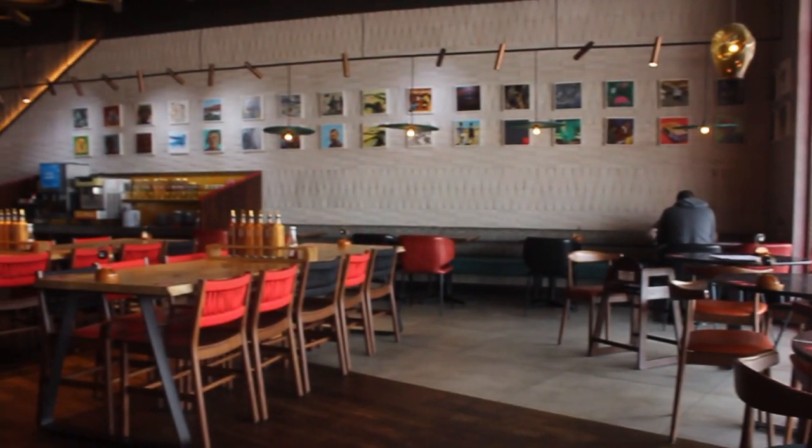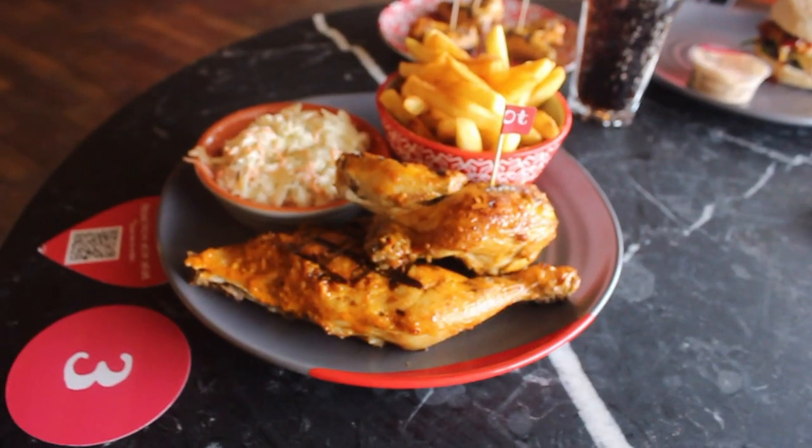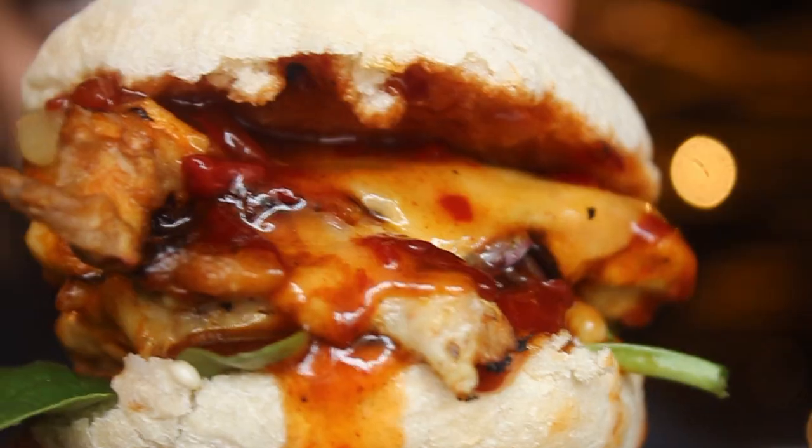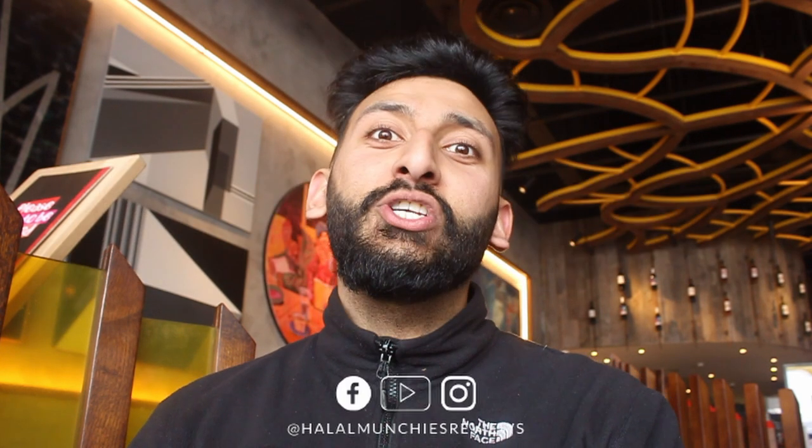That concludes my first ever experience of Nando's. Very interesting — I've had a very pleasant experience. The chicken was good, the cheesecake was fantastic, and the Sunset burger was really delicious. The service here has been outstanding. I can understand why people say the price point is slightly higher than a lot of peri-peri shops, but you're paying for the brand. I've had my cheeky Nando's and I feel good. Be sure to like, comment, and subscribe, follow at halalmunchiesreviews, and I'll catch you in the next episode of Halal Munchies.